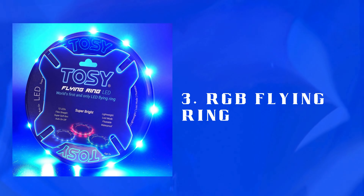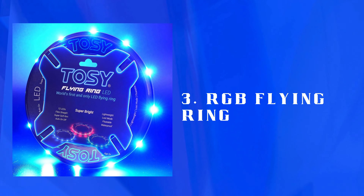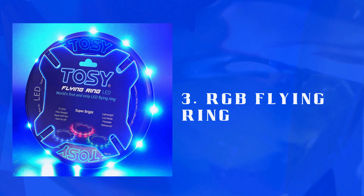Number 3: RGB Flying Ring — a light-up, colorful flying ring for outdoor play. Soft material makes it safe for kids, ideal for evening games with friends.